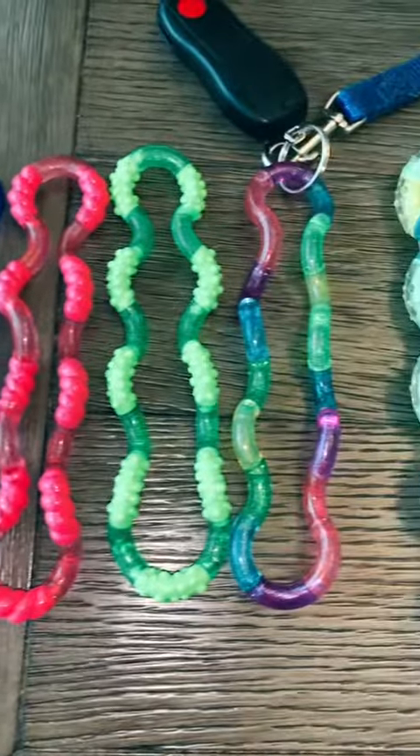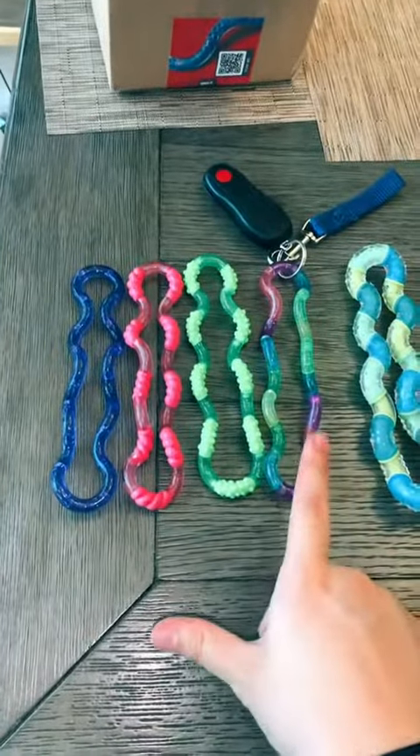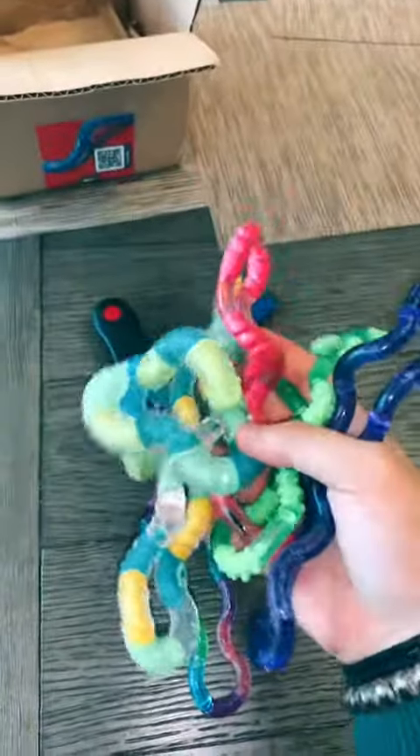If you want to get yourself a nice, high-quality Tangle, there's no better place to buy them from than the Tangle Creations website themselves. Their website is linked in my bio, as well as on their TikTok account. Thank you again, Tangle Creations!